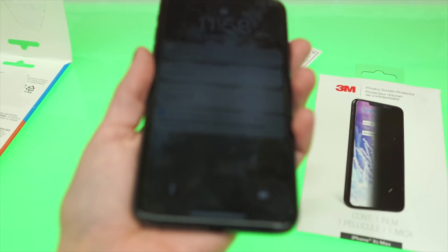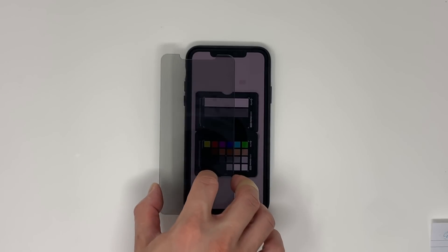In the next few minutes I'm going to show you the angle blackouts — how many ways your screen blacks out — the coverage, the hardness, the brightness reduction of the product, the clarity, and finally the impact protection it provides.